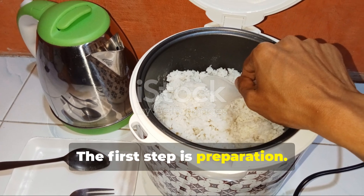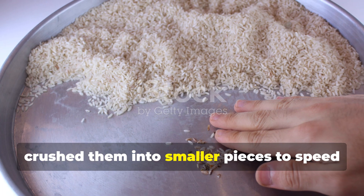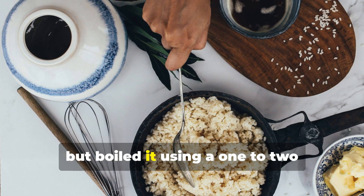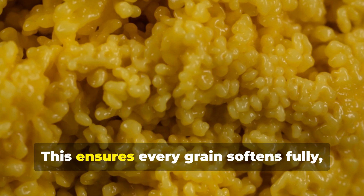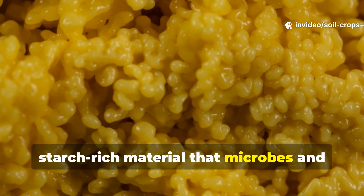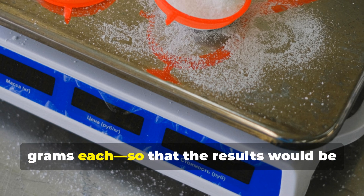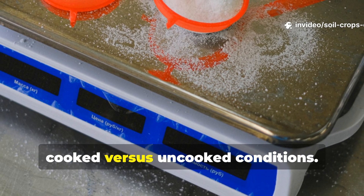The first step is preparation. For the uncooked rice, we took ordinary white grains, crushed them into smaller pieces to speed up microbial activity, and left them dry. For the cooked rice, we used the same crushed batch but boiled it using a 1-to-2 ratio — one part rice to two parts water. This ensures every grain softens fully, creating a sticky, starch-rich material that microbes and worms can easily feed on. Both bins received equal weights of rice — 100 grams each — so results would be purely based on how worms respond to cooked versus uncooked conditions.